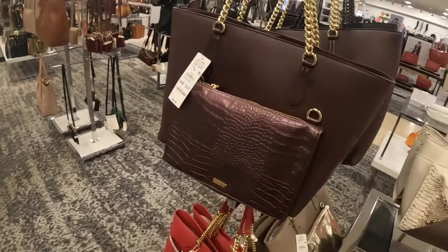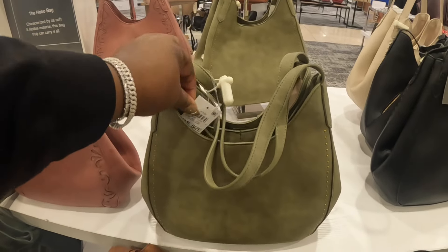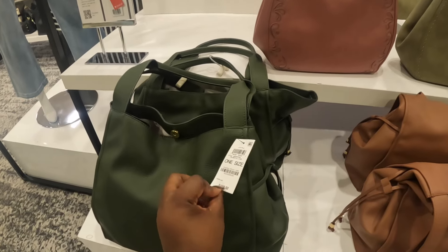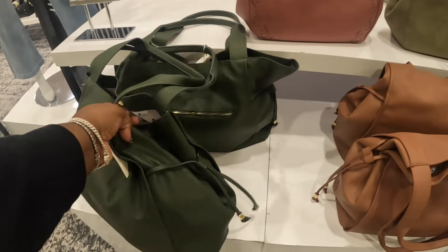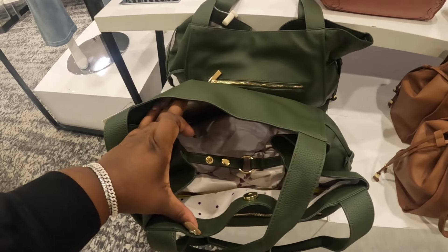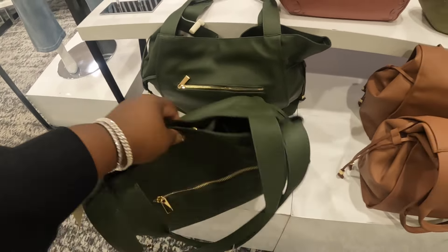Right over here at this table, these are by Style and Company and these are $100. Now over to On 34th — $130. They have it in that green, a brown, and a black. Also On 34th, $130.